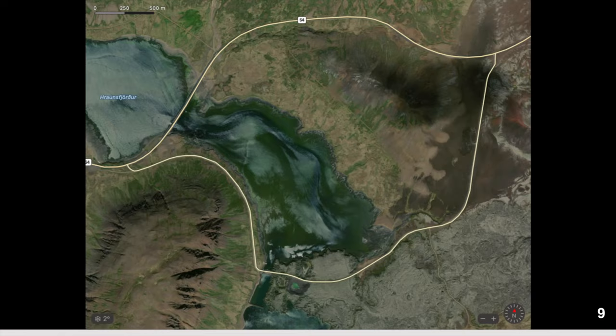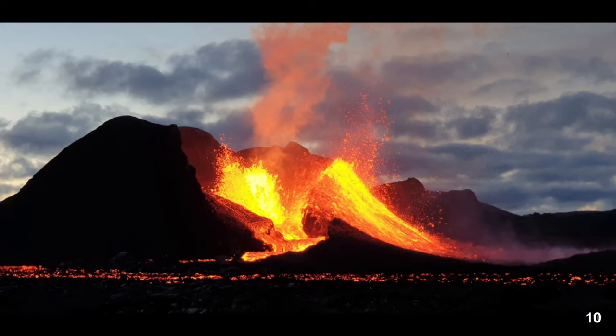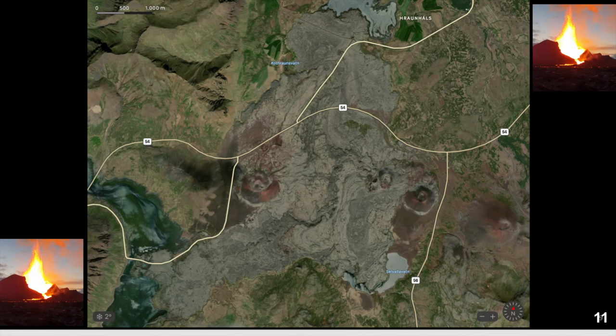Now a little geology. This lava field called Berserkjahraun is not large — only 14 square kilometers — which is really small compared to some of the bigger lava fields in Iceland. This picture I took from the volcano when I hiked up there in May. The lava mainly came from two craters, Rauðkúla and another, about four thousand years ago.